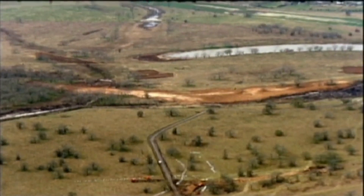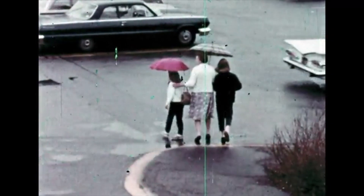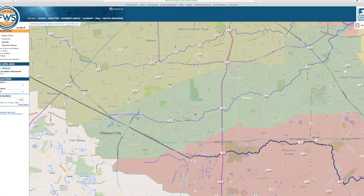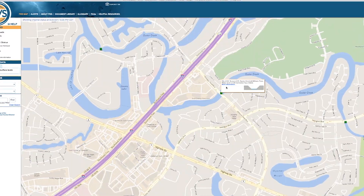There is a lot of water surrounding the city of Sugar Land, and in the case of bad weather, it can be helpful to see where the water stands in some of our rivers, creeks, and estuaries, and how much precipitation has fallen in the area. That's where the Harris County Flood Warning System comes in. This handy online tool can help track the water levels of waterways across the greater Houston area, including Sugar Land.